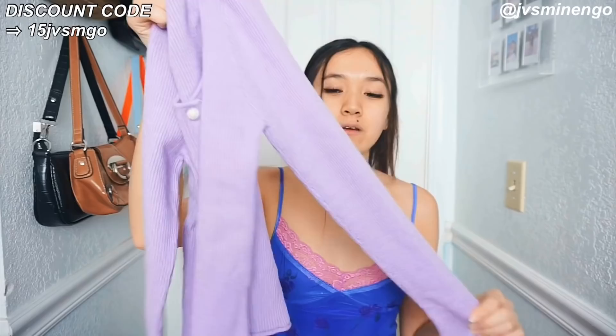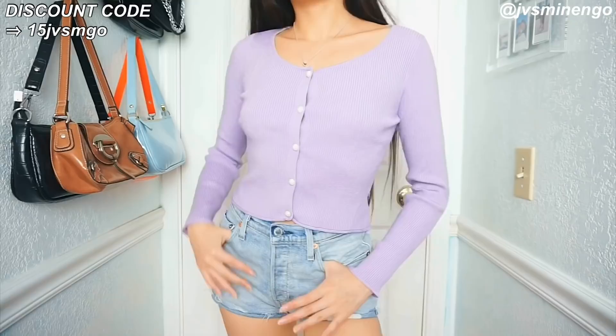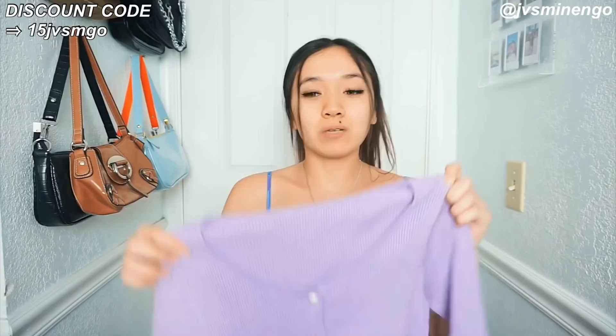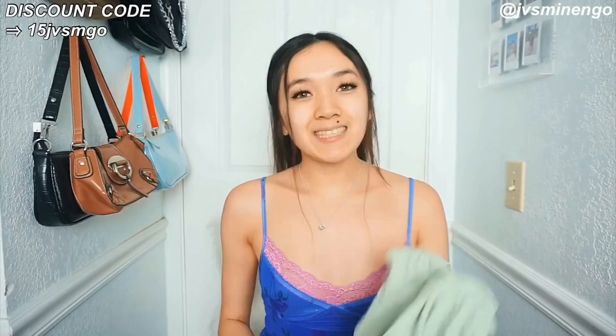The next thing I got is another sweater — a really cute purple lilac cardigan with pearl buttons. This style has been really popular lately and normally these sweaters are like $40, but Shein had this for around $20. It's super soft, really nice quality, and I like this a lot.